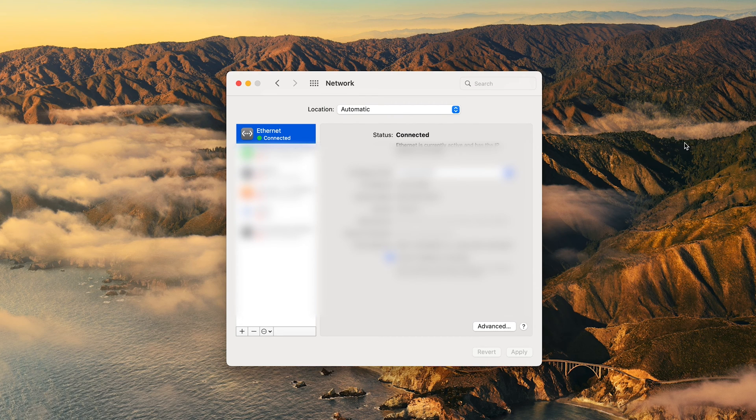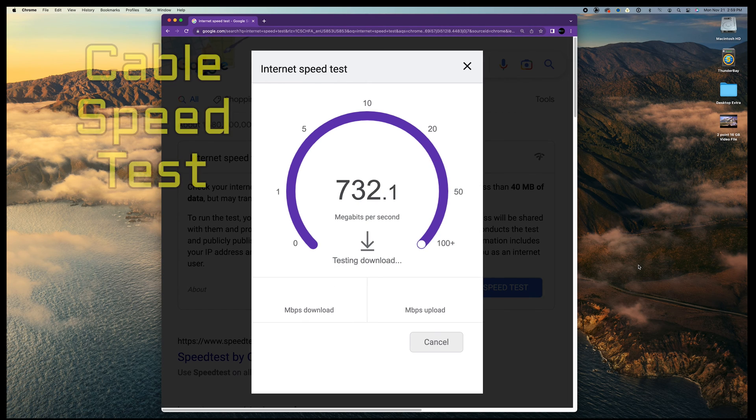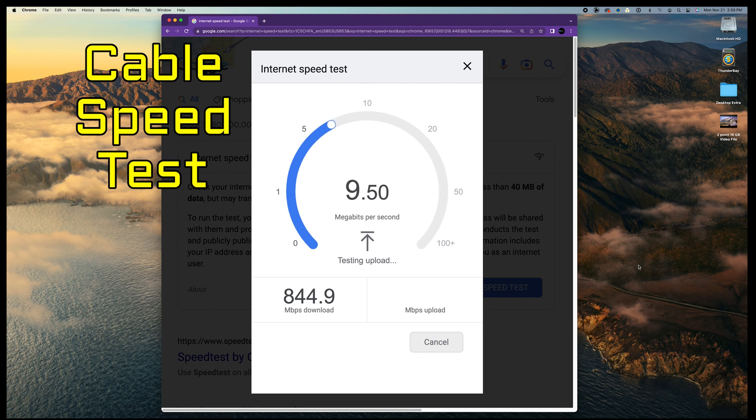Direct connections like this are the fastest. Next, using my Chrome browser, I'll search Google for an internet speed test, then run the test. The cable download speed looks pretty fast — it hit 844.9 megabits per second. That's really good, not quite a thousand, but internet speeds can vary throughout the day.